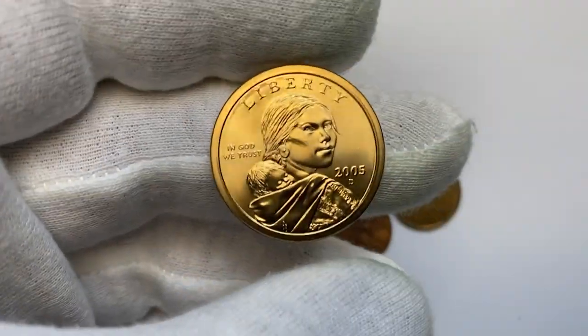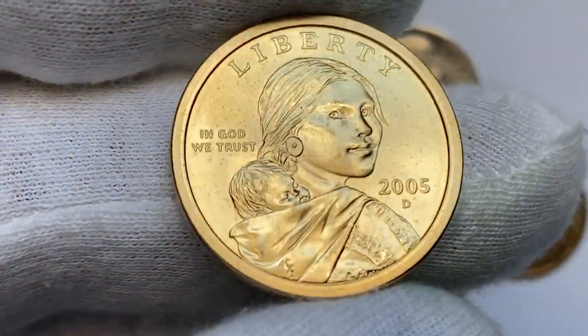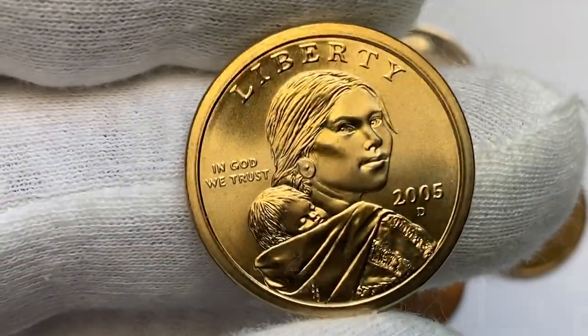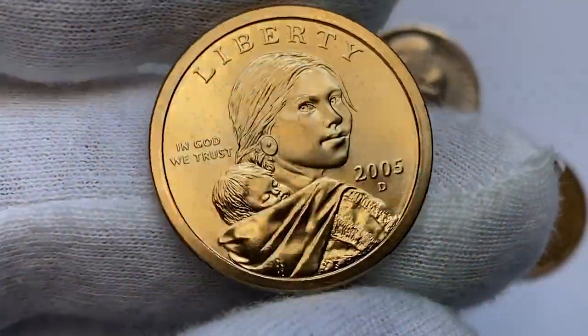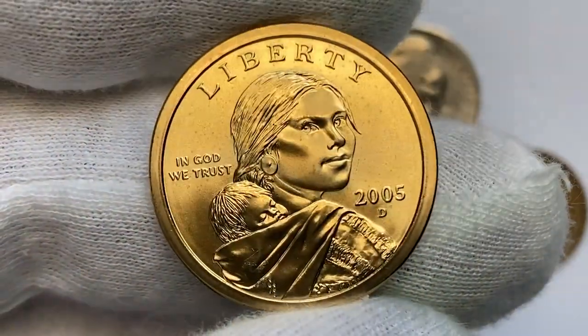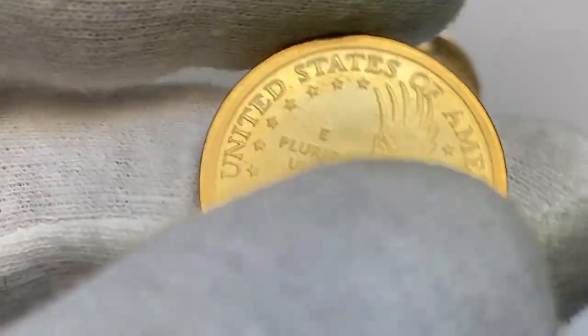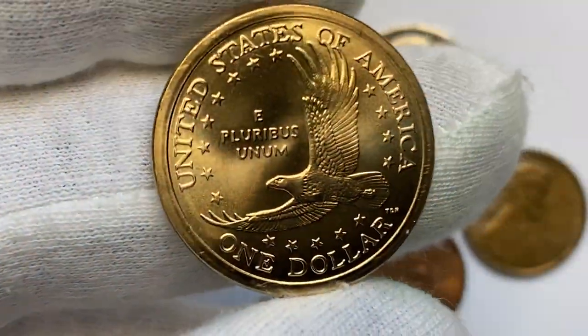This is a brilliant uncirculated 2005 D Sacagawea dollar in average mint condition. The coin is tack sharp, and the surfaces radiate vibrant manganese gold luster with a neat cartwheel effect. Contact marks are minimal. According to the NGC Price Guide, as of September 2023, a Sacagawea coin from 2005 in circulated condition is worth between $1.05 and $1.35.